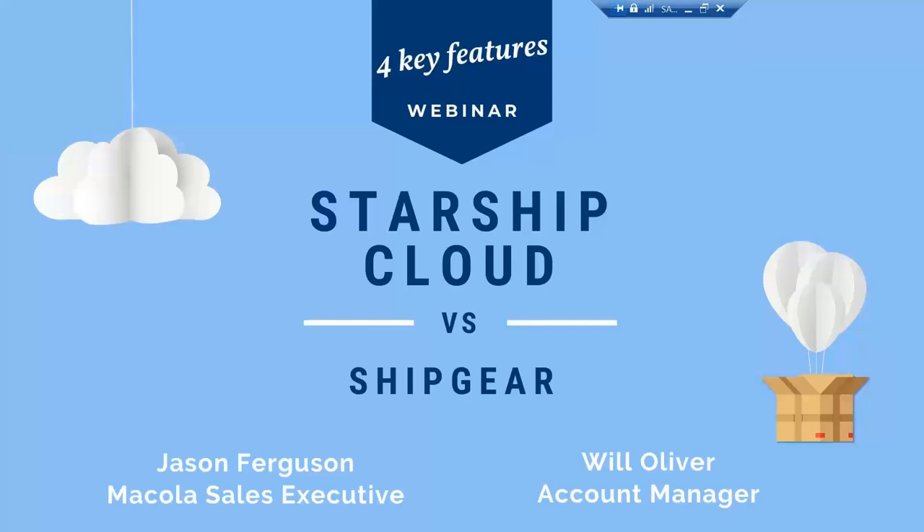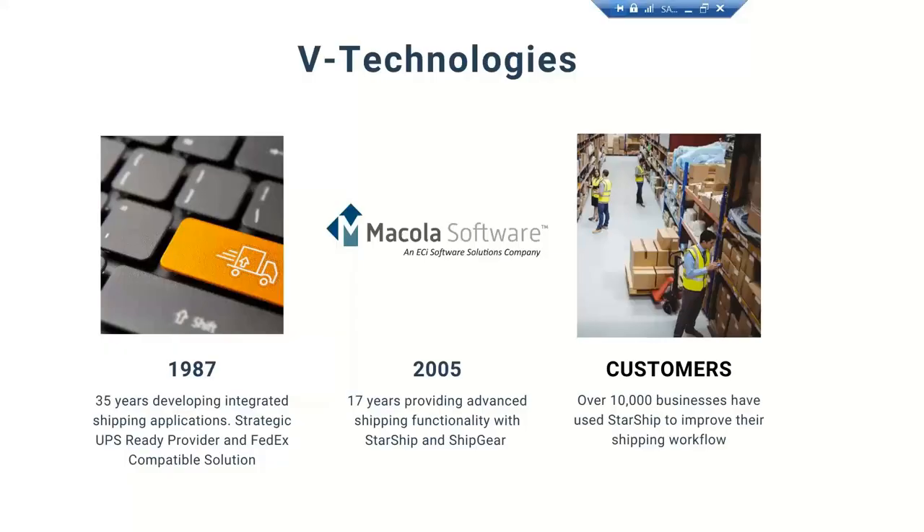We're going to go through a very short presentation here, and then I'm going to turn it over to Jason, who's going to do a quick demo of the Starship Cloud platform with Mercola and show you all the features and benefits it offers with the integration, and then we'll open it up for questions and answers at the end.